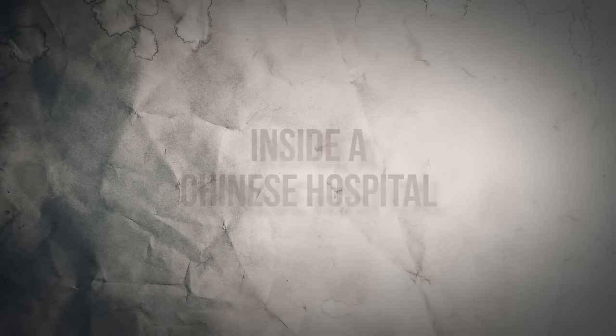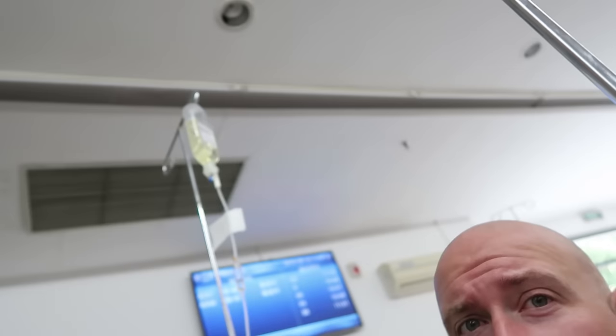Welcome to China 101 with Matt. Seeing as though I am stuck in the hospital, I figured this would be a good opportunity to do Chinese healthcare. A little bit of background: I have a bacterial infection I've had for the past few days. So they put me on an IV drip of penicillin and this is my last IV drip. I've been to a bunch of Chinese hospitals in the time that I've been in China.